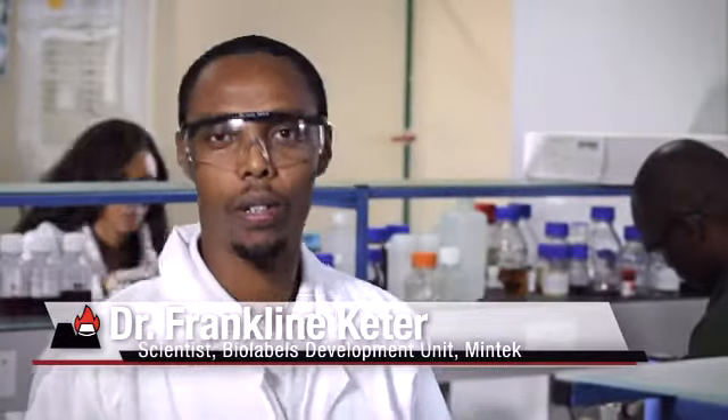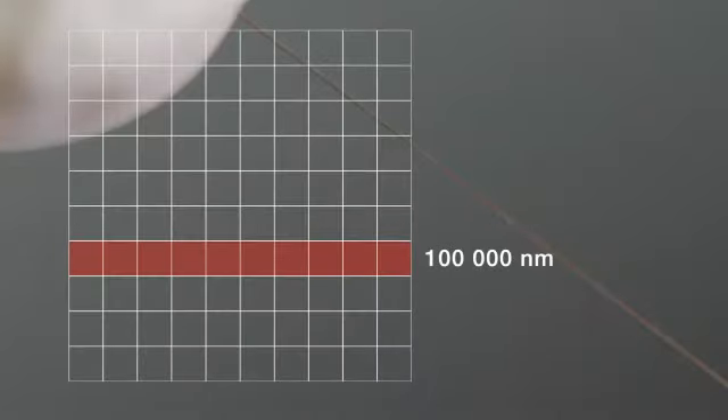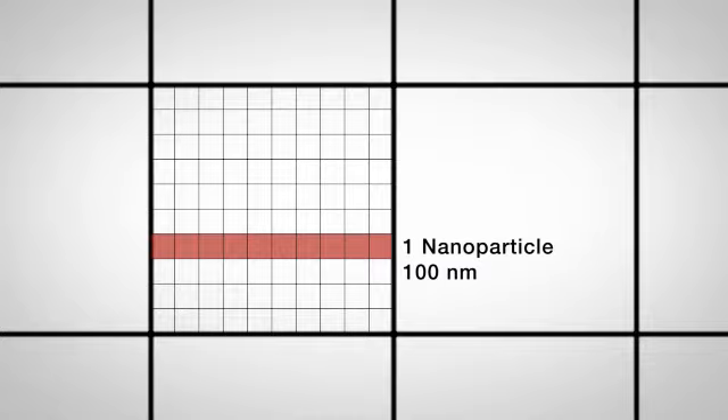So what is a nanoparticle? It's a piece of material less than 100 nanometers across in at least one direction. To give you an idea of how small this is, take a strand of hair from your head. A hair is about 100,000 nanometers thick. A nanoparticle is a thousand times smaller than the width of a human hair.